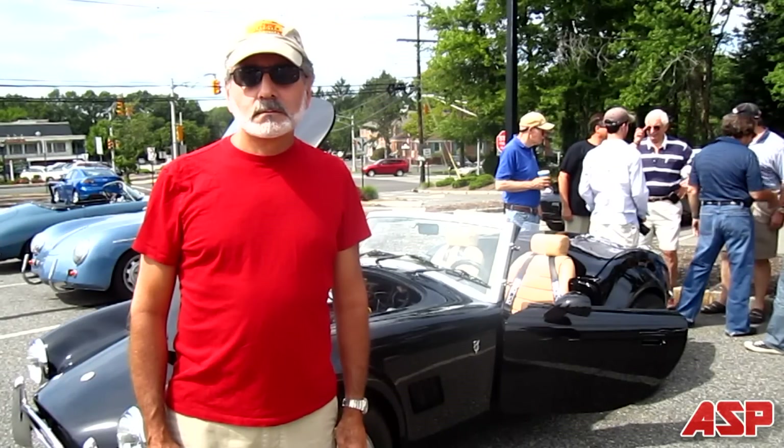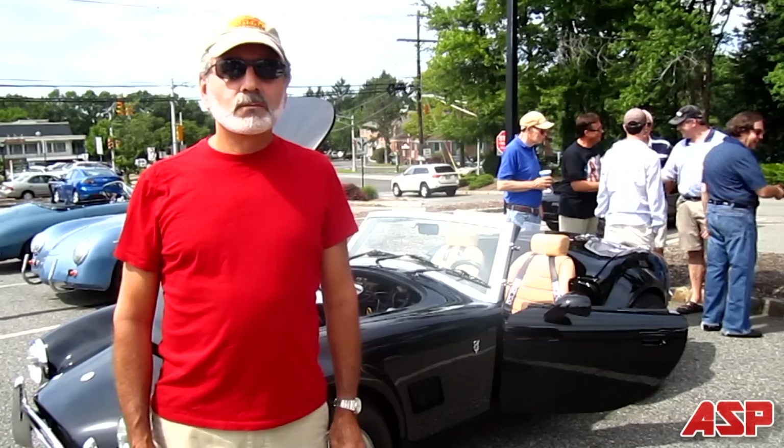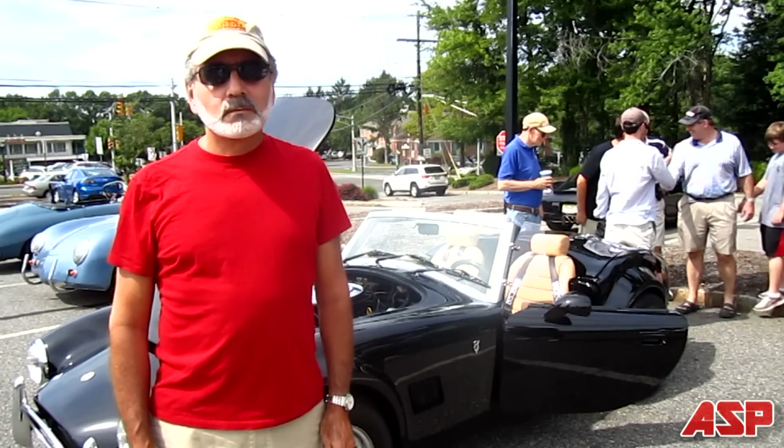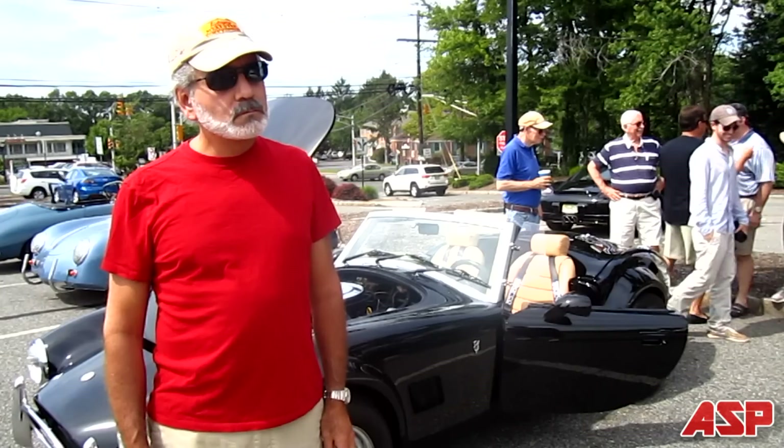Auto Showcase Project here, and I'm with Warren and his beautiful Aurora. Warren, with your permission, do you allow me to video record you in your car with my video camera? Yes. Do you allow me to post a recorded video of you in your car on YouTube.com? Yes.